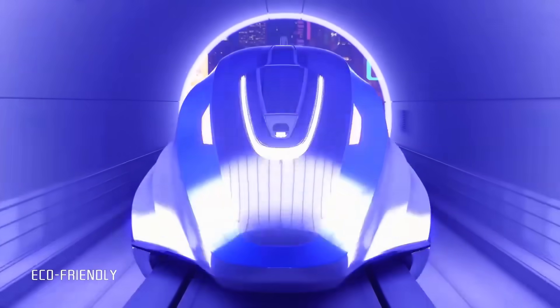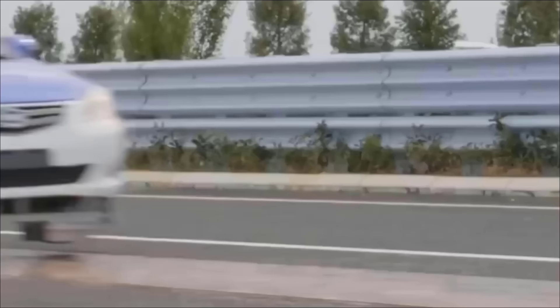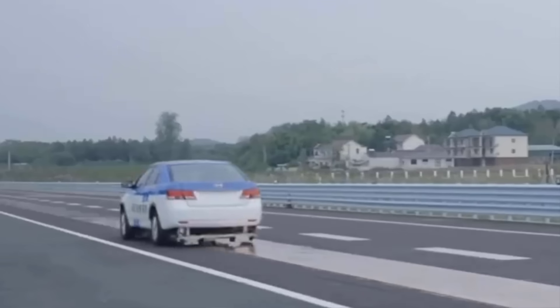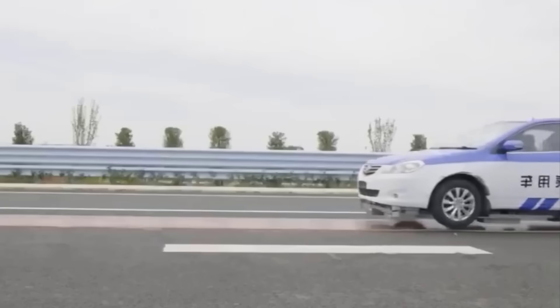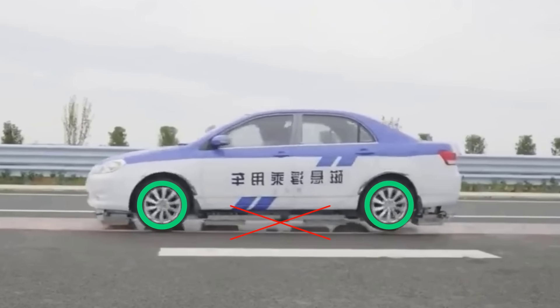What if we could have the advantages of a maglev train without leaving our cars? Researchers have already conducted real-life experiments where early maglev car prototypes, fitted with permanent magnets underneath the body, reportedly hit 143 miles per hour. However, since the heavy magnetic system increases costs and makes cars impractical on regular roads, scientists came up with the idea of embedding only the car's wheels with ring-shaped magnets to achieve levitation.